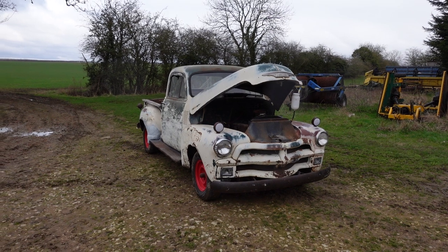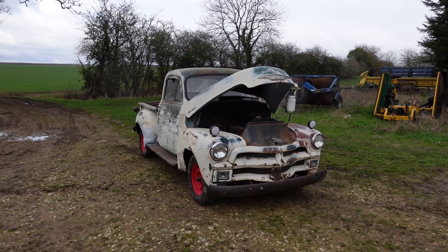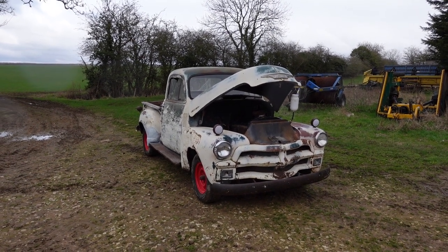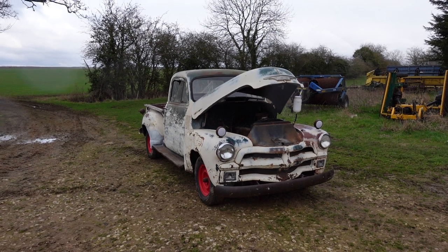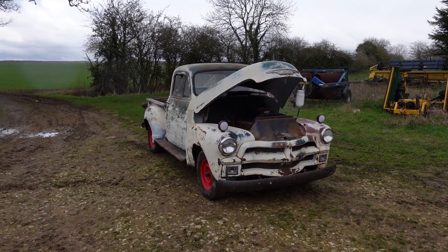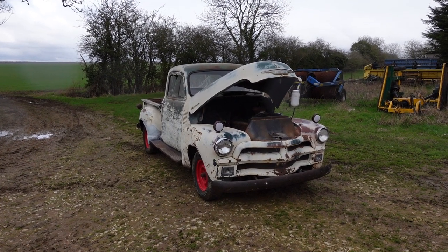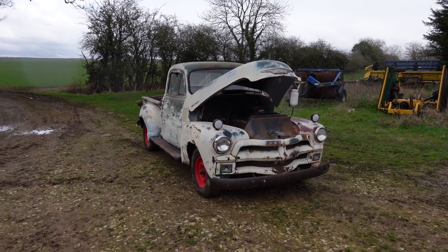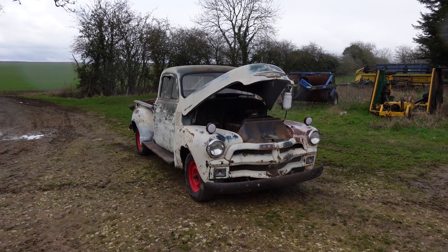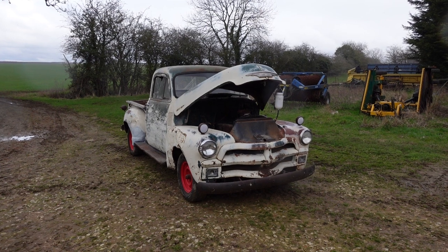It is actually a very solid truck. Because it's come from a high elevation state, it's free of rot. It's got surface rust, but no rot — chassis, cab floors, cab corners, kick panels — all the areas where they're prone to rot out are just rust-free, solid, and lovely. It's all original.